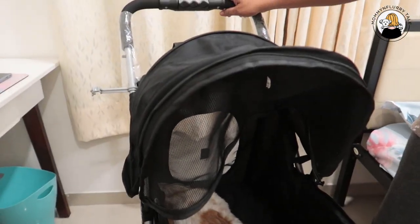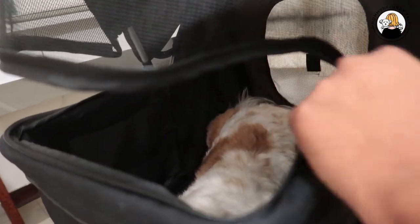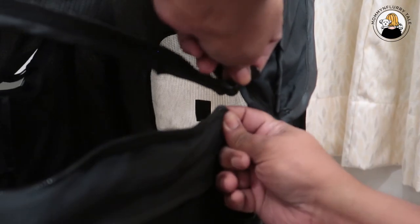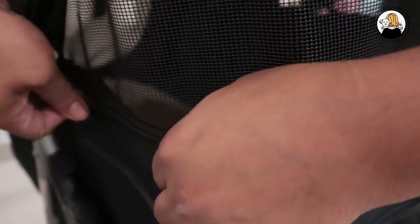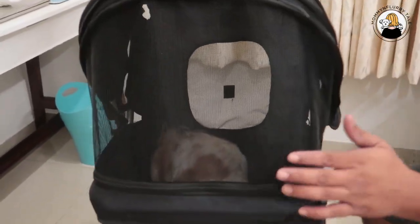One of the most important features is the front cover. You can open it from here and choose not to use the net. But whenever you need to use the net, you pull it down, attach it to the zip line, and close it down. When the zip line is attached, you can close it fully like this. The benefit is that light and air still pass through the net, and it is also safe so that your pets cannot jump out.